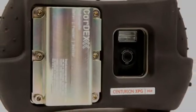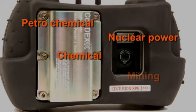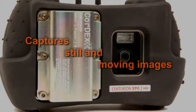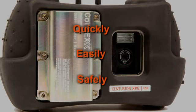Whether your hazardous workplace is in petrochemical, nuclear power, chemical, mining, pharmaceutical, or other challenging environments, the Centurion XP Series digital cameras capture still and moving images of your equipment and processes in explosive areas quickly, easily, and safely.